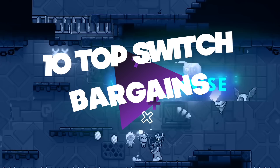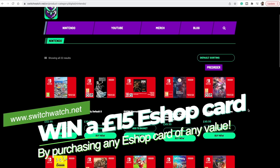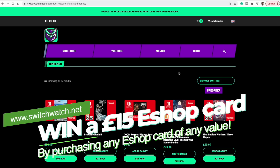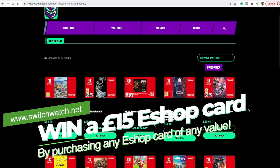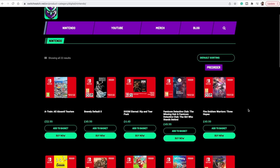Hey everyone, Juan Romero here from Switch Watch with our top 10 Switch bargains this week. We're going to concentrate on Indies this week. Thank you to all of our producers that help contribute on a monthly basis. Remember, if you visit www.switchwatch.net you can buy an eShop card to buy any of the games on this list and be in with a chance to win a £15 eShop card if you purchase any eShop card of any value, which helps support the channel.